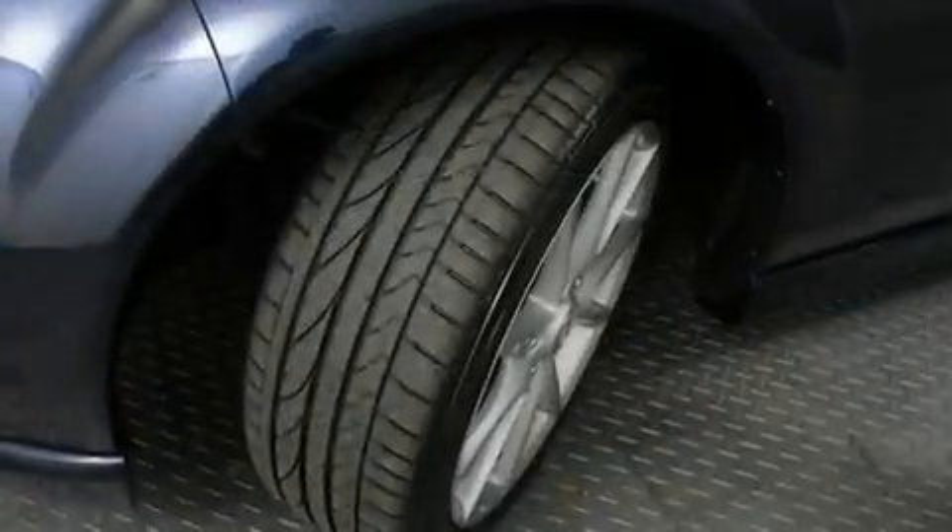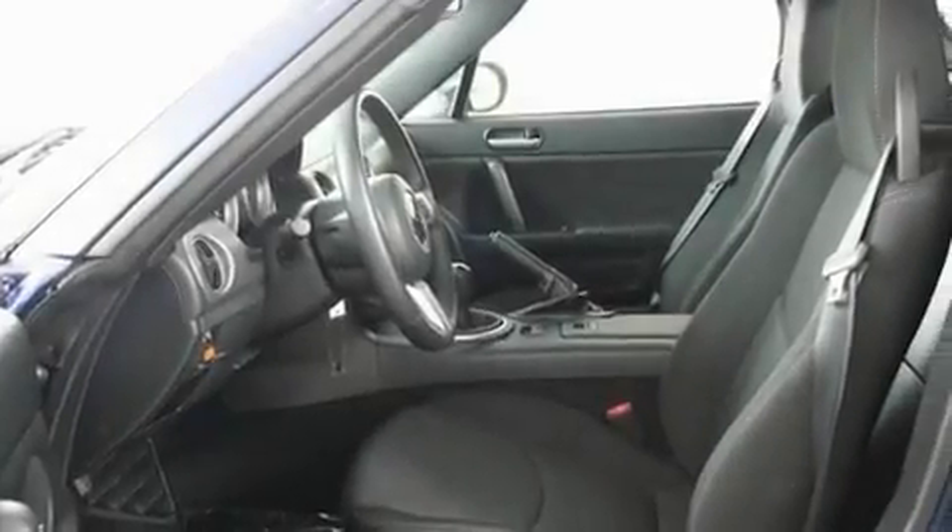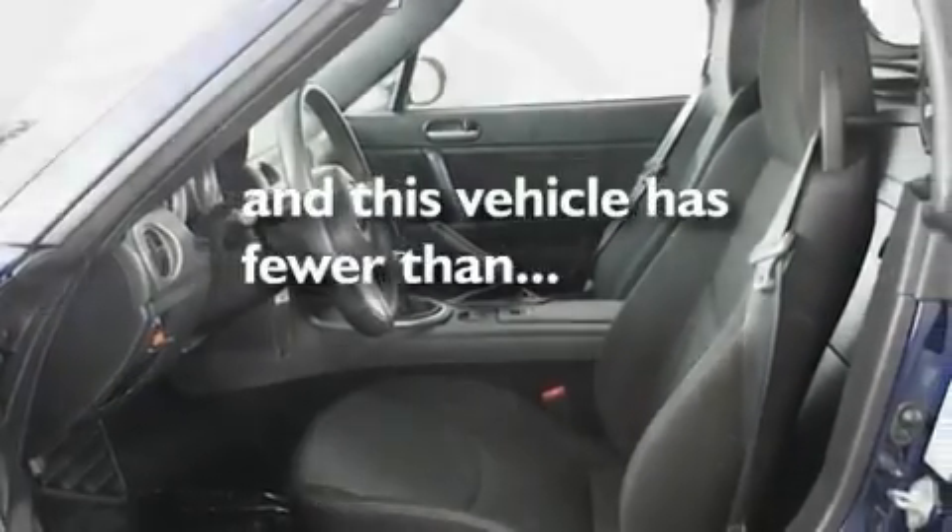Additional features include a passenger side vanity mirror, a security system, a low tire pressure indicator, an anti-lock braking system, and this vehicle has less than 13,000 miles.